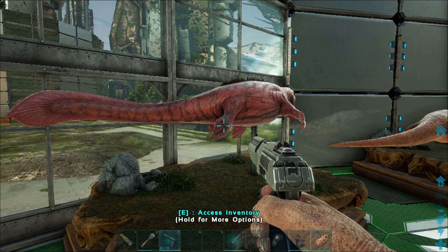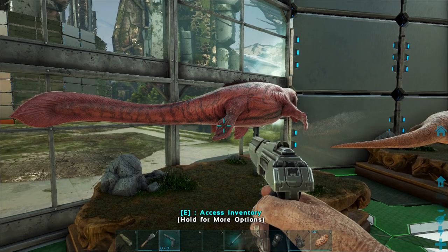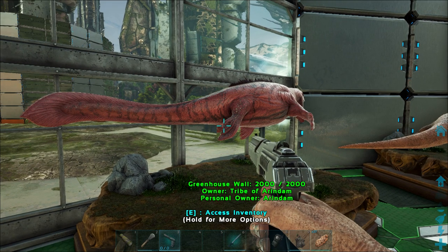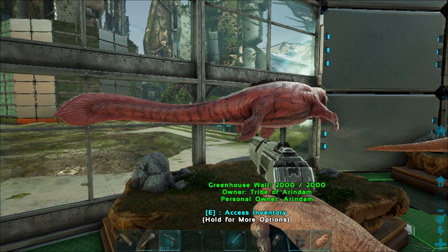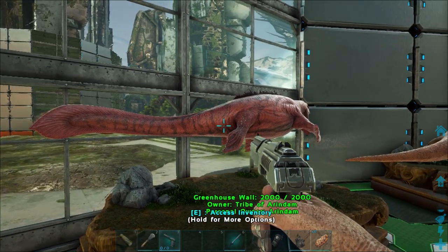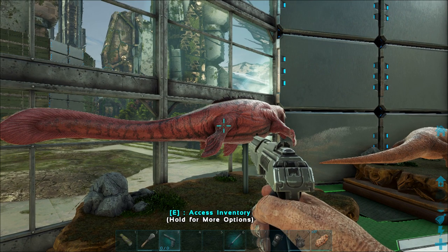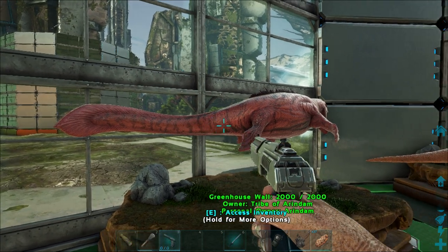Mosasaurus's diet included virtually anything — it likely preyed on bony fish, sharks, cephalopods, birds, and other marine reptiles including sea turtles and other mosasaurs. It likely preferred to hunt in open water near the surface, just like sperm whales. Mosasaurus faced competition with other large predatory mosasaurs such as Prognathodon and Tylosaurus, which are known to feed on similar prey, though they co-existed through niche partitioning. There were conflicts among them, and an attack on Mosasaurus by Tylosaurus has been documented in fossils.